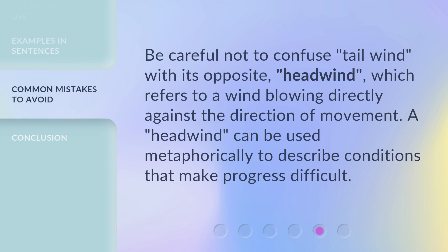Be careful not to confuse tailwind with its opposite, headwind, which refers to a wind blowing directly against the direction of movement. A headwind can be used metaphorically to describe conditions that make progress difficult.